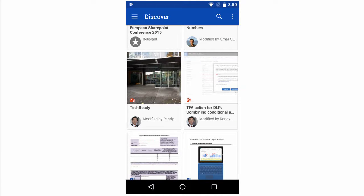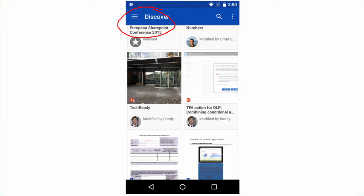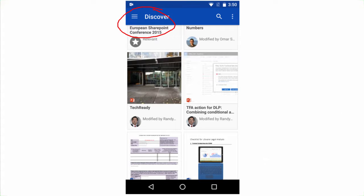This is the OneDrive Android app. If you get it even today, you'll see a new view called the Discover view. The Discover view in the Android app is kind of like the Delve view — just like Delve, it will automatically discover the documents that are relevant to you as an individual, meaning things from people who report to you or from the people you report to, as well as the topics and subject areas related to you.